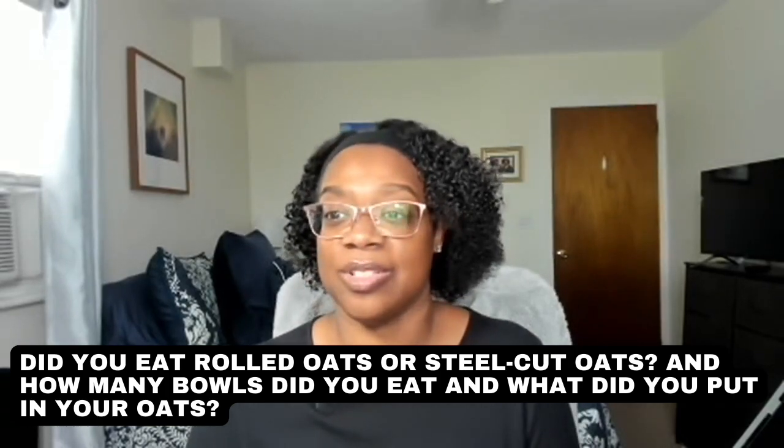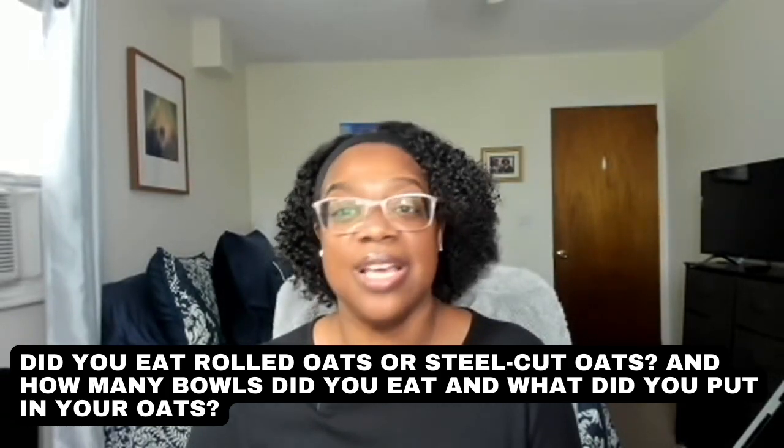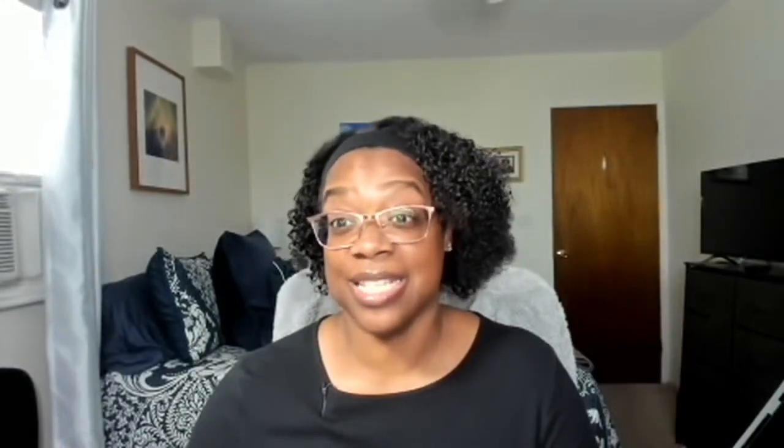Somebody else asked: how do you make your oatmeal, did you eat rolled oats or steel cut, how many bowls do you eat, and what do you put in your oatmeal? I can skip that question because all of that is covered in my oatmeal video — go watch that. I also kind of answer this in part one, so go back and check that out. I'll probably put a link to both videos below.